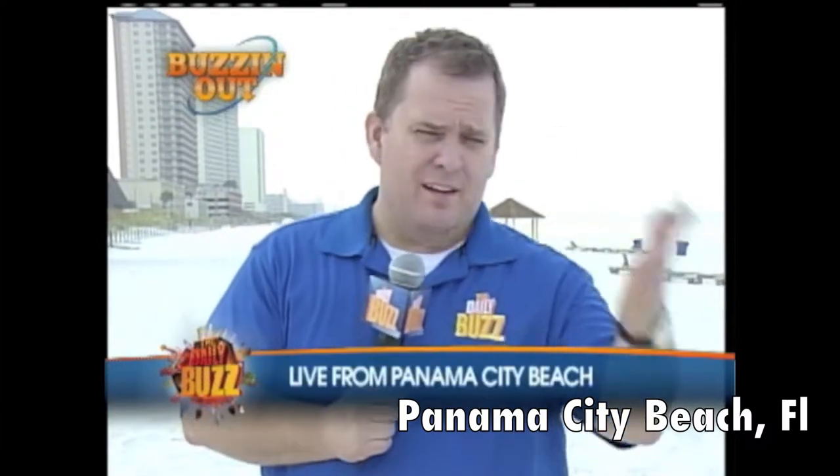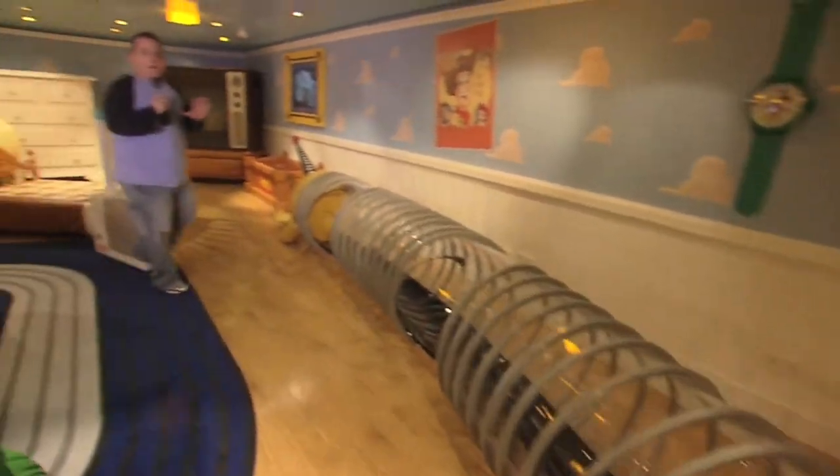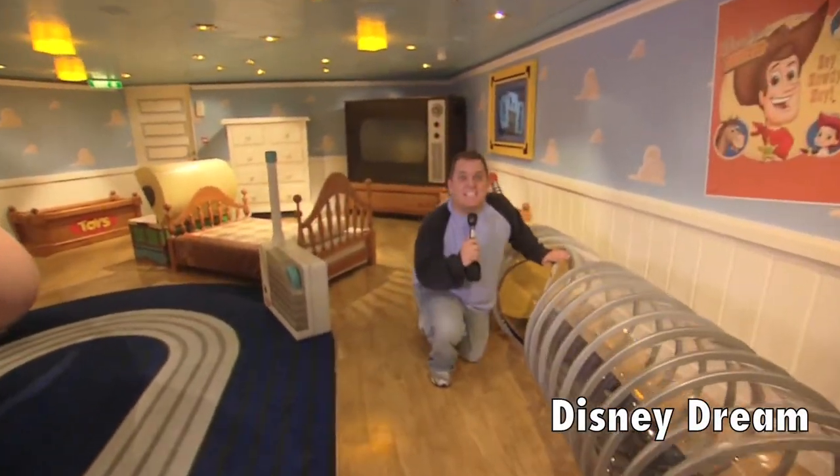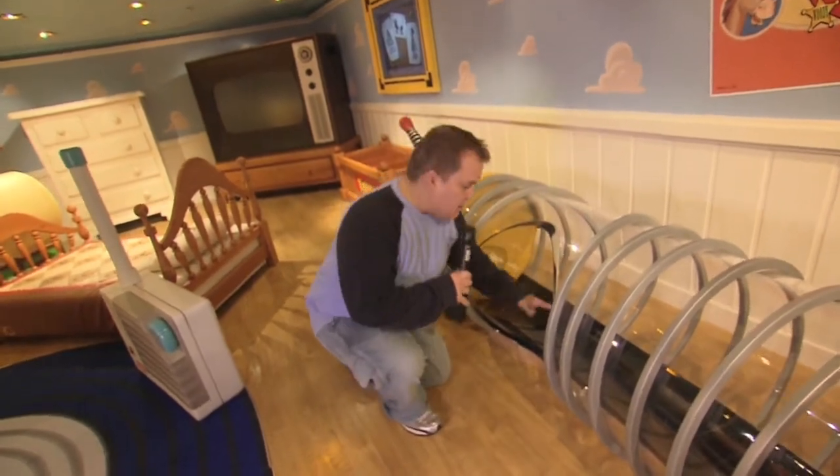I've got to tell you, I used to come here in younger days and it's just as gorgeous. Who doesn't love Toy Story? I know I do. And here on the Oceaneers Club inside the Disney Dream, you can actually go into Andy's room where you can get into the characters — I mean, literally.